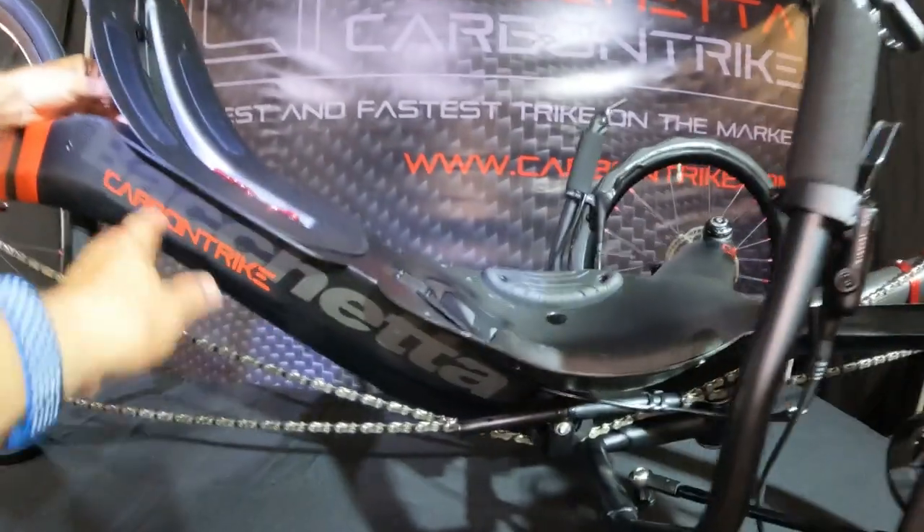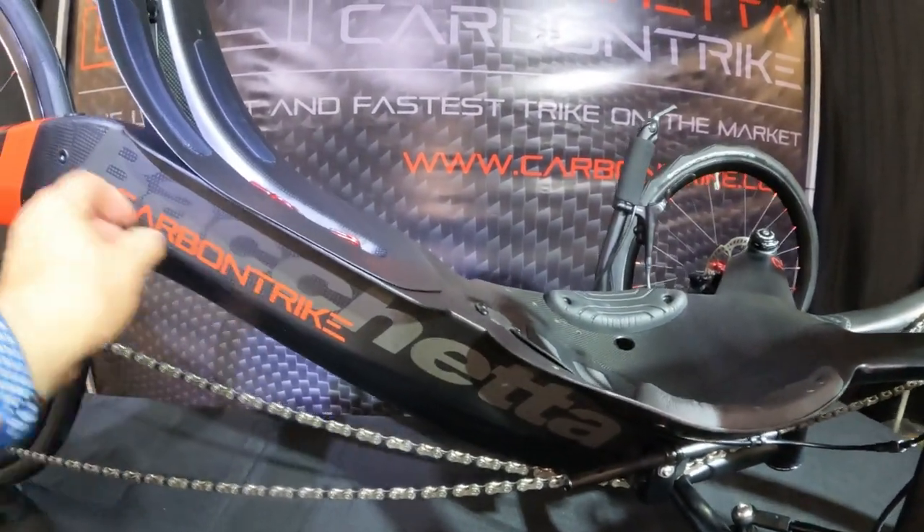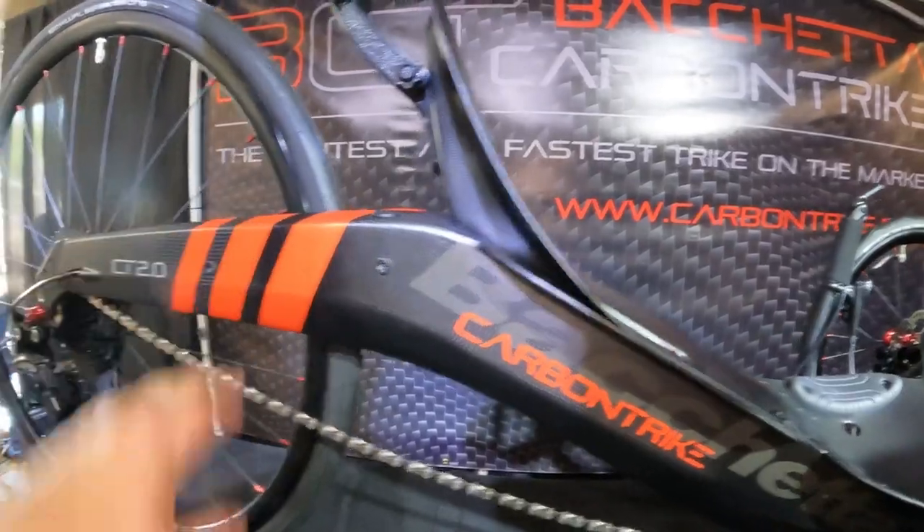It definitely is sexy. Look at this carbon fiber. I love the natural look. You can feel the strength and sturdiness.